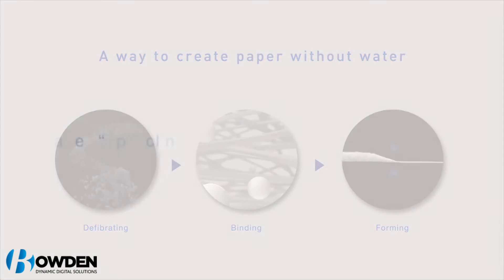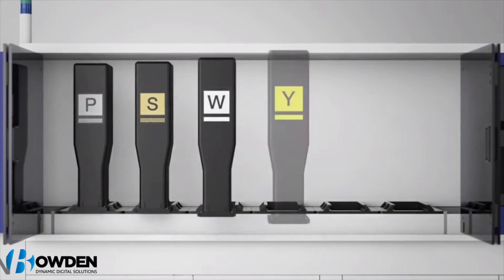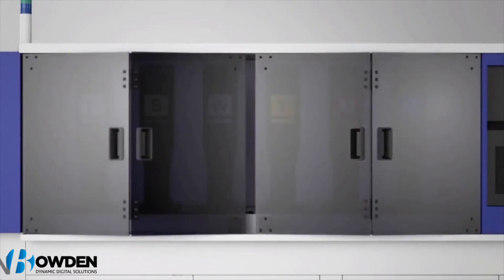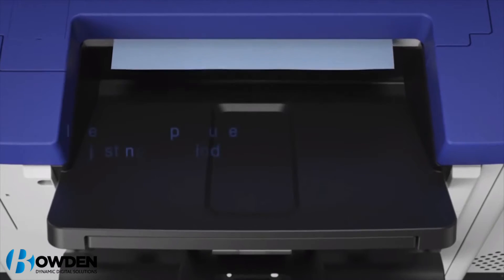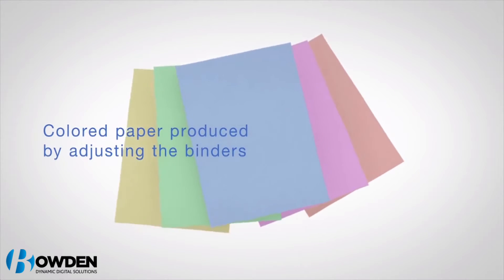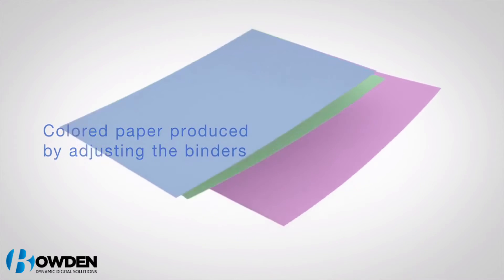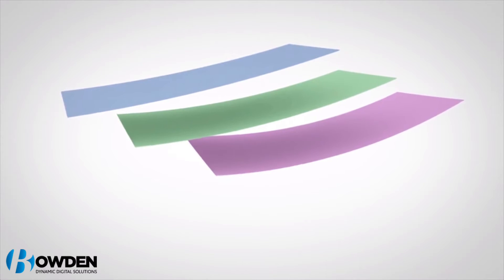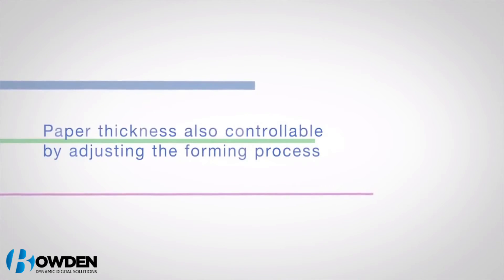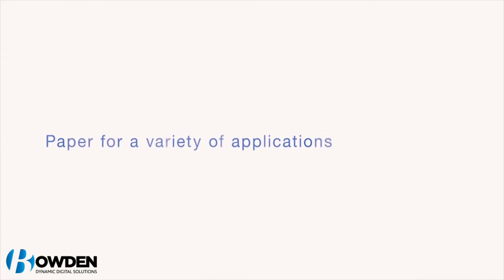The Epson PaperLab is the first machine of its type to use a dry process to recycle waste paper. This differs greatly from common paper production practice, which requires vast quantities of water in order to create that pulp. By contrast, the PaperLab just needs a cup or so of water to bind the new paper fibers together, making it considerably more efficient than standard recycling techniques. The Epson PaperLab uses a simple fiberizing and binding technique to create that fresh sheet of A4.